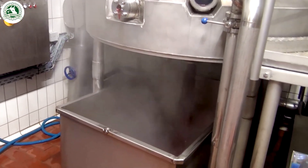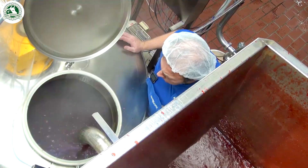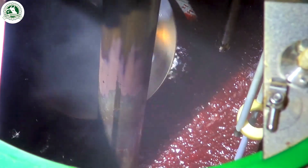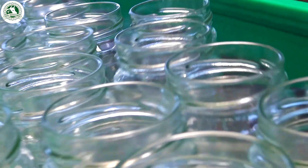Once the jam passes all quality checks, it's carefully poured into sterilized jars while still warm, locking in all that fruity goodness.